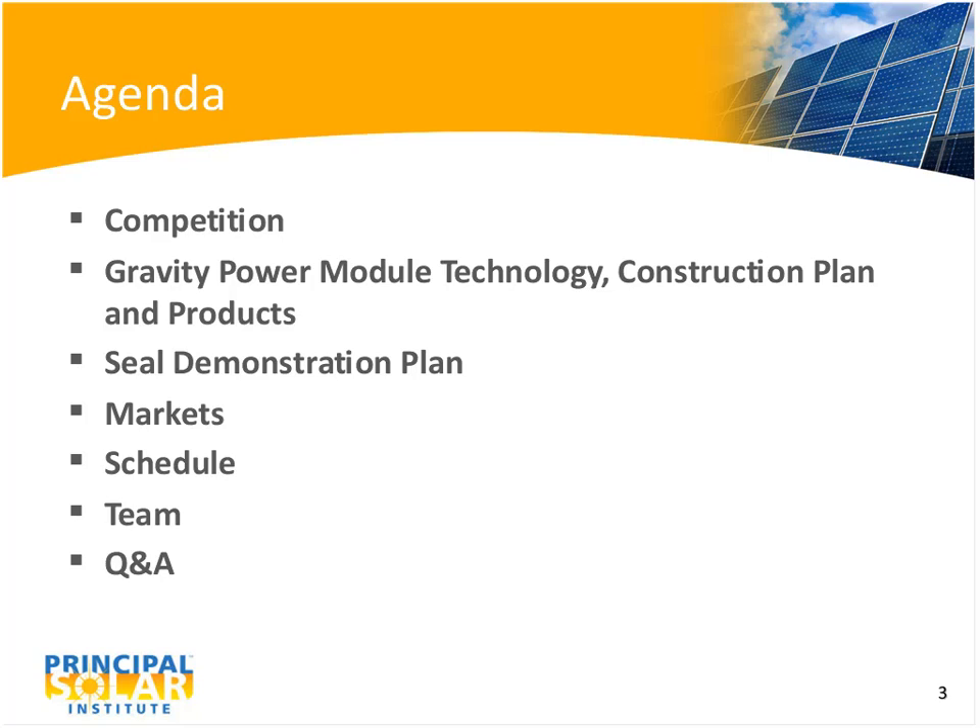Well, thank you, Rick, and thank you to Principal Solar for inviting me back to provide an update as to what Gravity Power has been doing. We're excited about the progress that we're making, and I'm delighted to have an opportunity to share that with what has at least in the past been a large group of people, and I hope in the future will be.